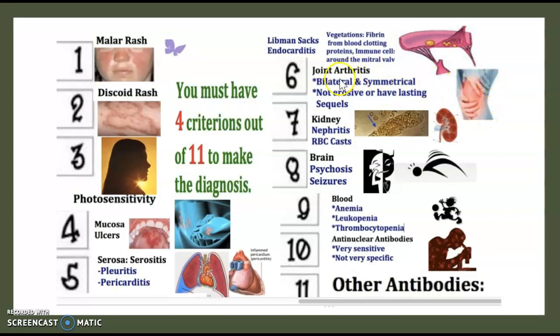Joint arthritis is often bilateral and symmetric, with no erosion. The seventh criterion is kidneys — think about nephrotic syndrome or nephritis with RBC casts. The eighth is neurological: psychosis and seizure. The ninth is hematological: anemia, leukopenia, and thrombocytopenia. The tenth is anti-nuclear antibodies.